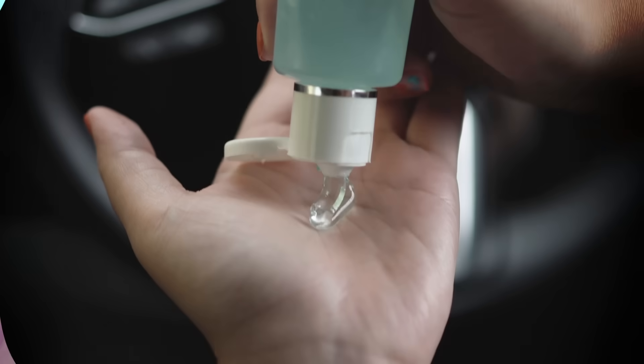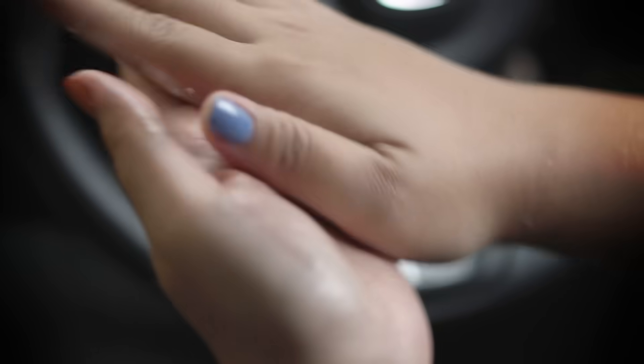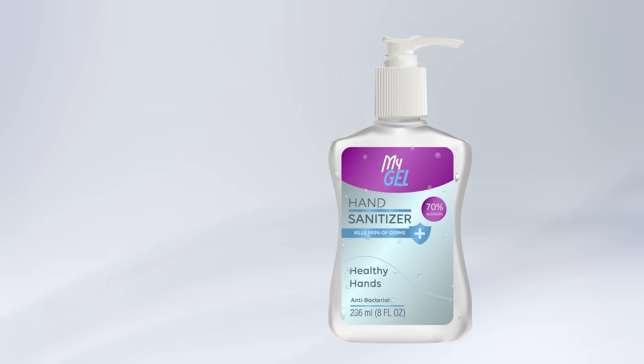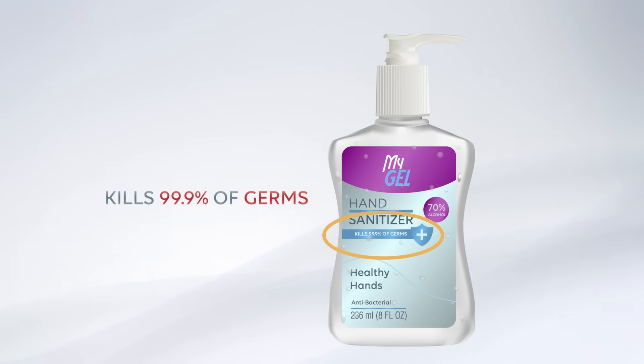In the midst of an ongoing pandemic, or any flu season for that matter, it's always a good idea to have some hand sanitizer on you. Antimicrobial hand rubs are great — they're convenient, portable, and really effective. Pretty much every bottle of hand sanitizer features a statement saying it kills 99.99% of germs. But what's up with that remaining 0.01%?